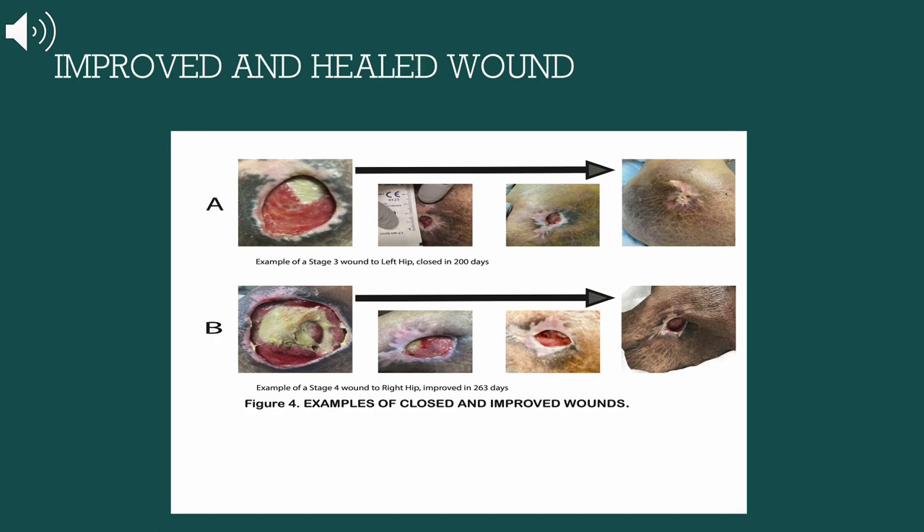Here is an example of a wound that was improved and healed. In Group A pictures, a stage 3 pressure ulcer to the left hip was healed in 200 days. On the other hand, Group B pictures show a stage 4 pressure ulcer to the right hip that was improved within 263 days.